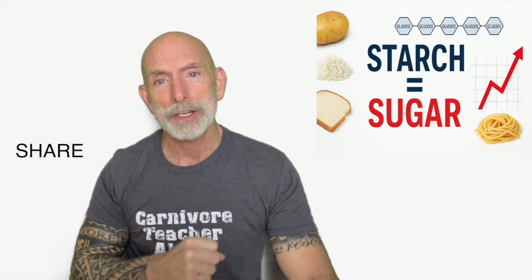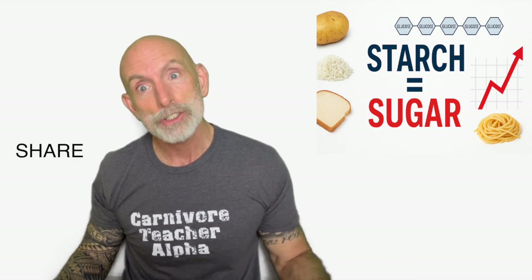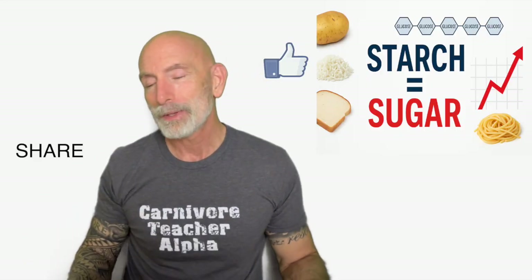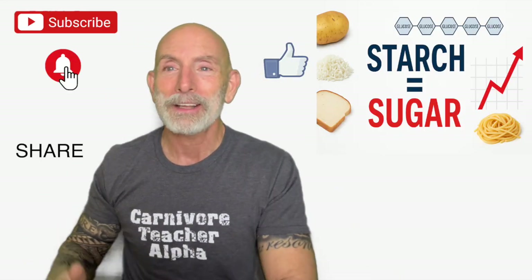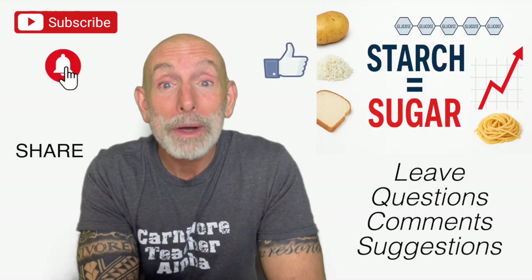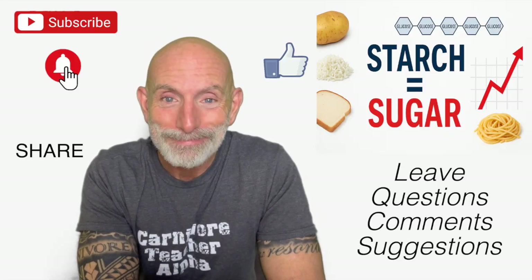Please share this video with somebody who doesn't understand that starch is sugar — it's glucose. Click the thumbs up if you liked this video, subscribe to my channel and click that bell icon. I put out a video every day, and leave me a question, a comment, or a suggestion and I'll write you back. Have a good day.